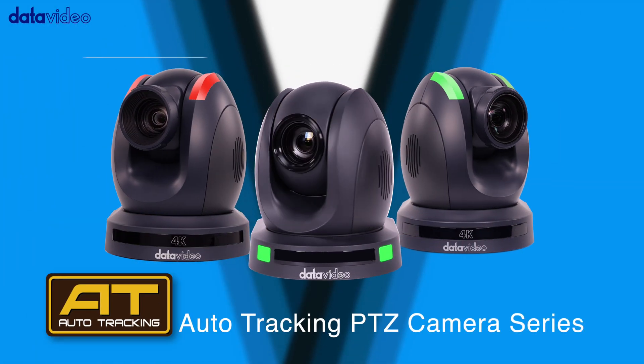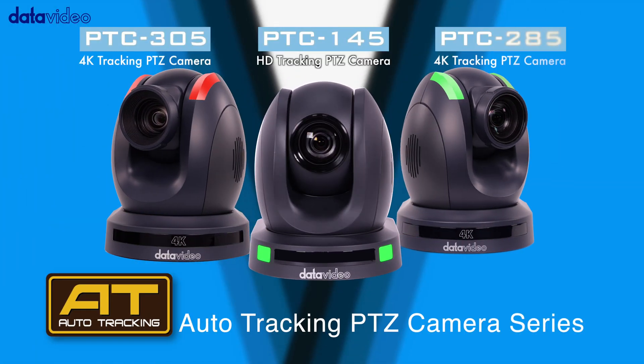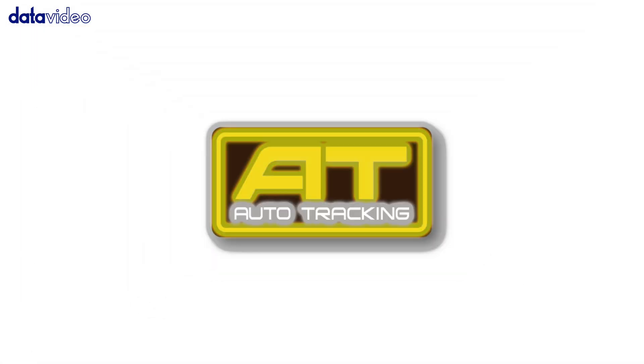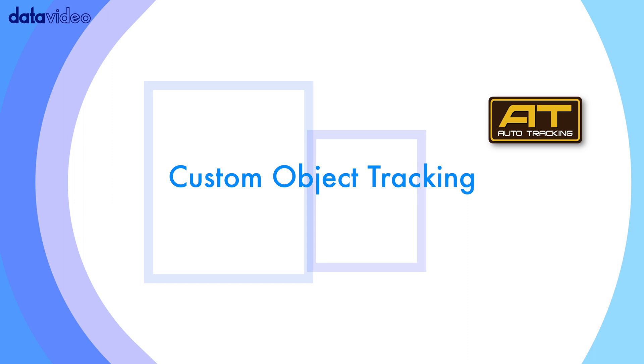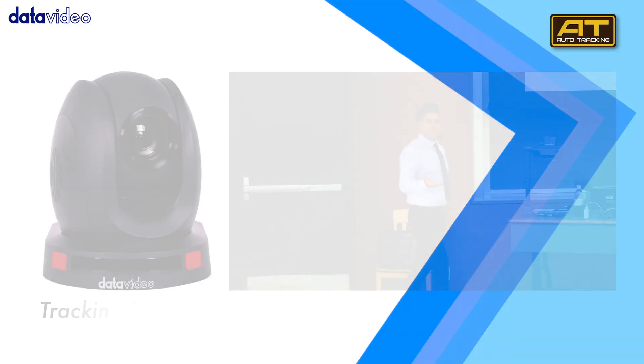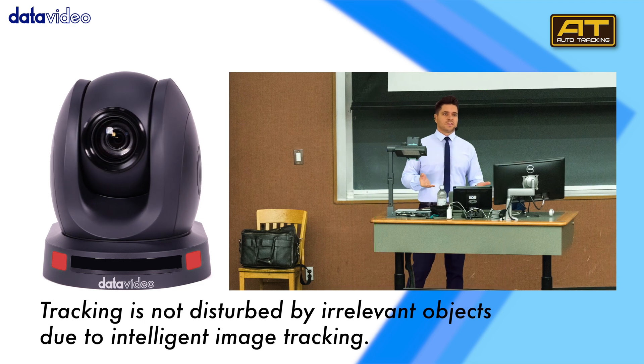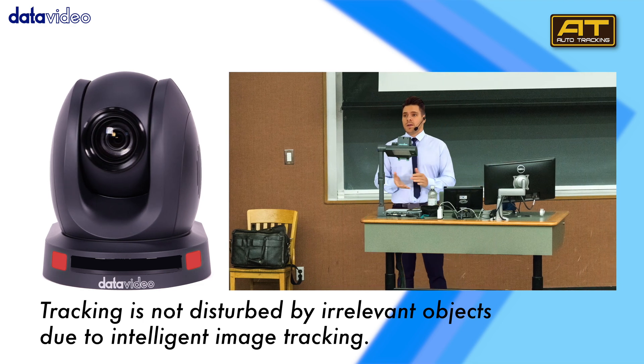DataVideo's revolutionary 4K PTZ camera series features an advanced auto-tracking system powered by DataVideo's auto-tracking algorithms. Enjoy customizable intelligent object tracking, unaffected by other screen elements, ensuring stable and professional tracking results.